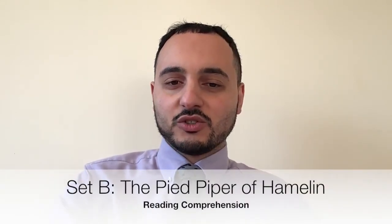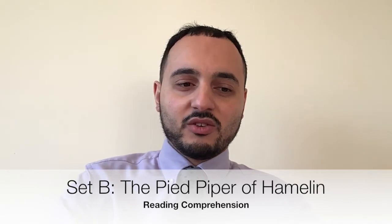Good morning Year 3 and welcome to our Set B questions for the Pied Piper of Hamelin. I'm going to go through the questions and work out the way to get full marks for each question. I'm not going to read the text again — if you need me to read it, just go back to the previous video, otherwise we're going to get straight into it.